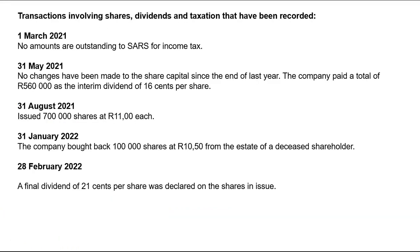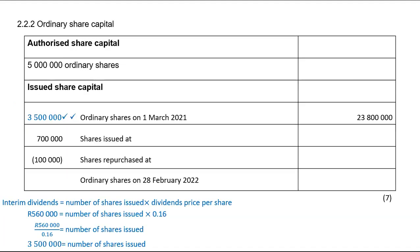On 31st August, 700,000 shares were issued at R11 each. Take 700,000 multiplied by R11, which equals 7,700,000. Record that in ordinary share capital — one mark.